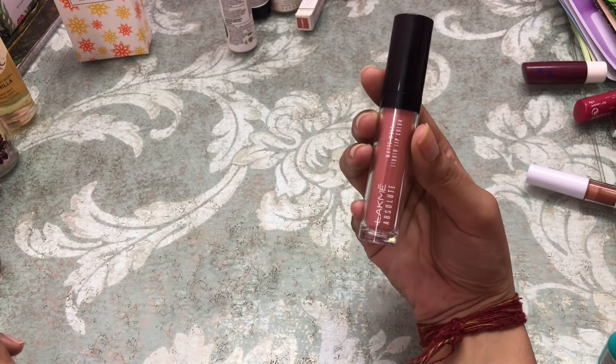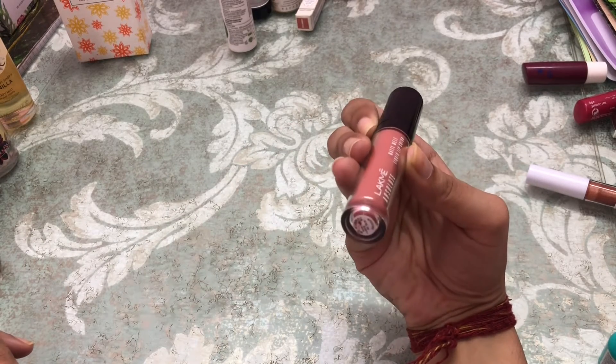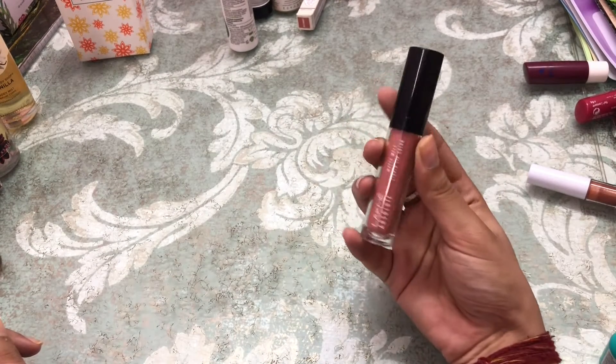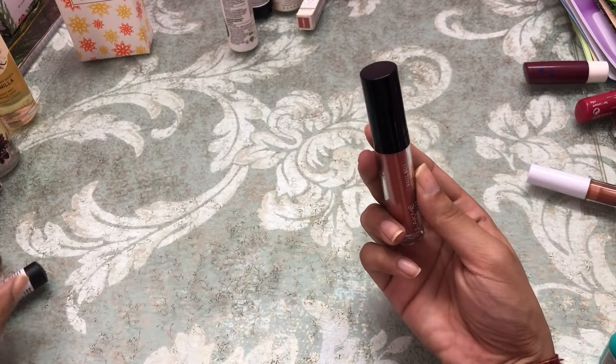Next is by Lakme in the shade Peach Rose — this is how it looks like.